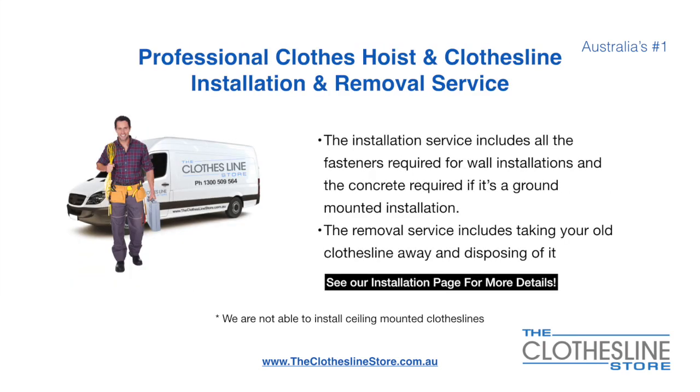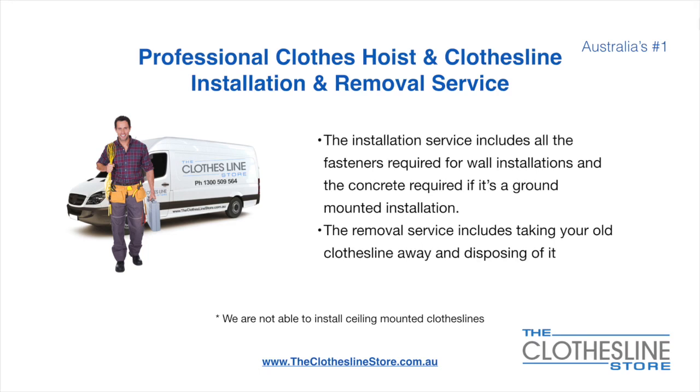If you require professional clothesline hoist or clothesline installation and or removal, we can assist. The installation service includes all the fasteners required for a wall-mounted installation and concrete when we do a ground mount installation. The removal service also includes taking away and disposing of your old clothesline. Unfortunately, we don't install ceiling mounted clotheslines.